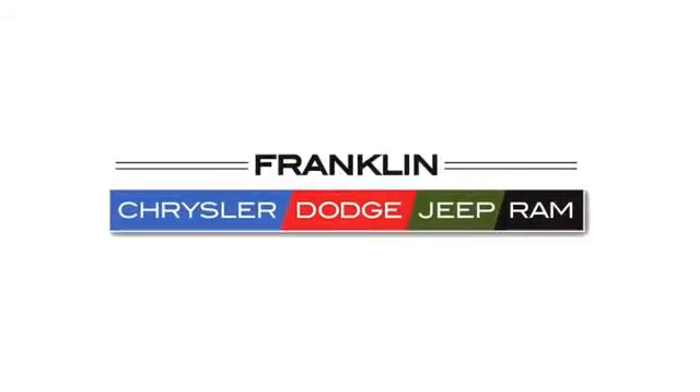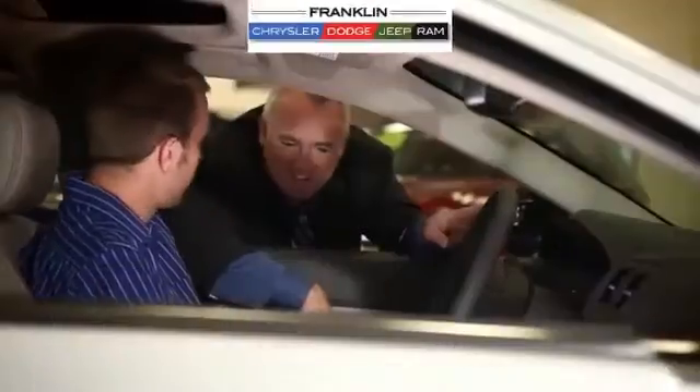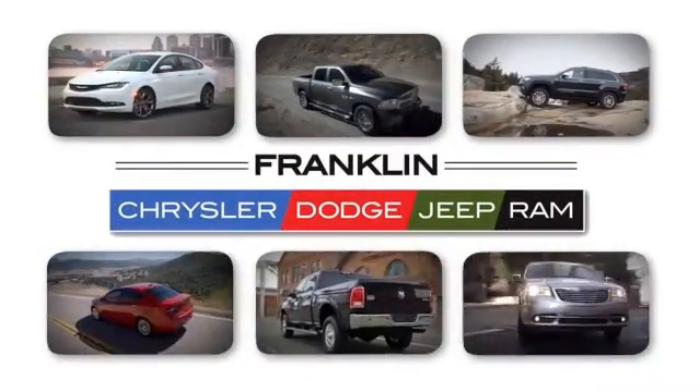At Franklin Chrysler Dodge Jeep Ram, we have a large selection of new and used cars, trucks and SUVs. Our Franklin dealership is full of Chrysler, Dodge, Jeep and Ram experts with many years of experience. Come find the right vehicle for you.